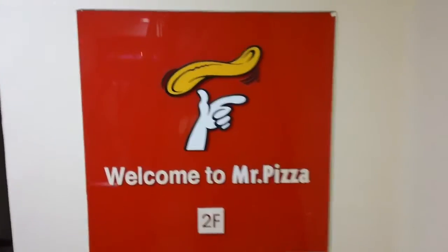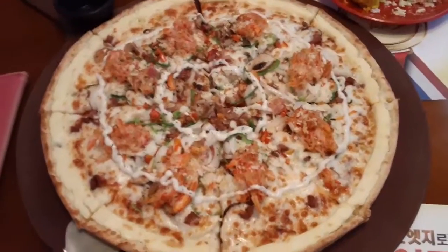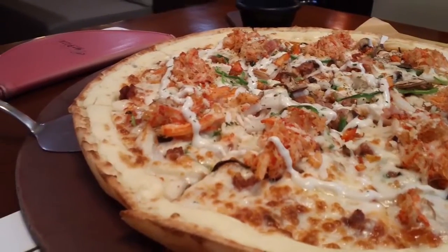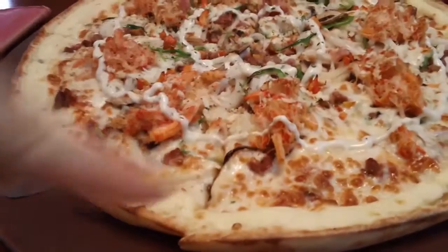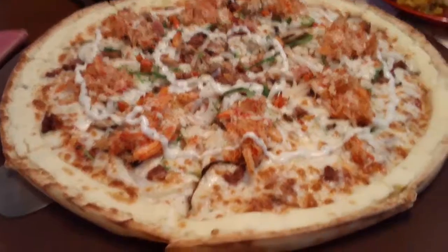Welcome to Mr. Pizza — Set 4. Inside Mr. Pizza, this is the pizza. This one has crab on it and cream cheese around the sides, and sour cream too. Looks good — yummy!